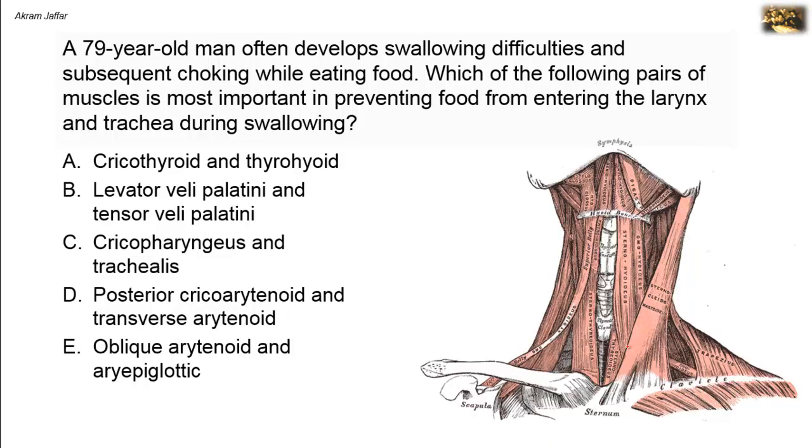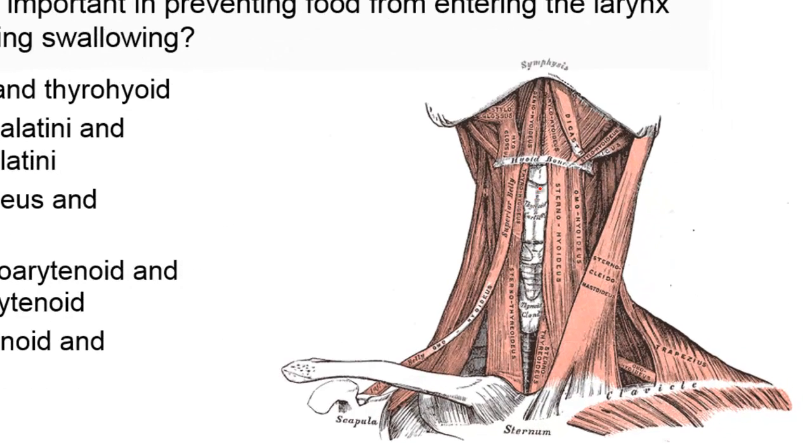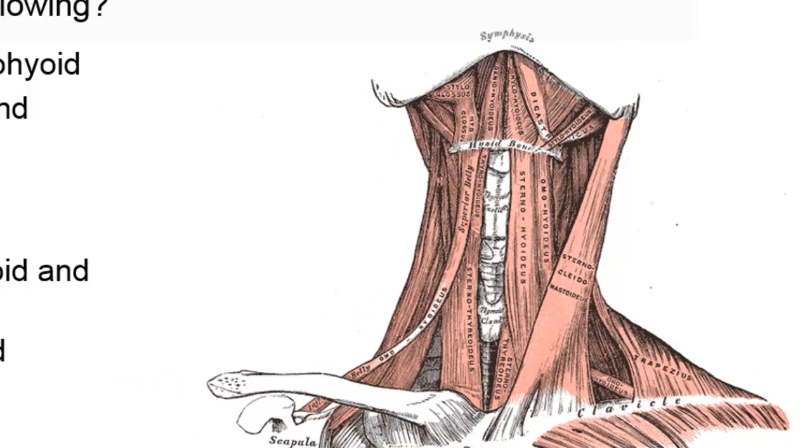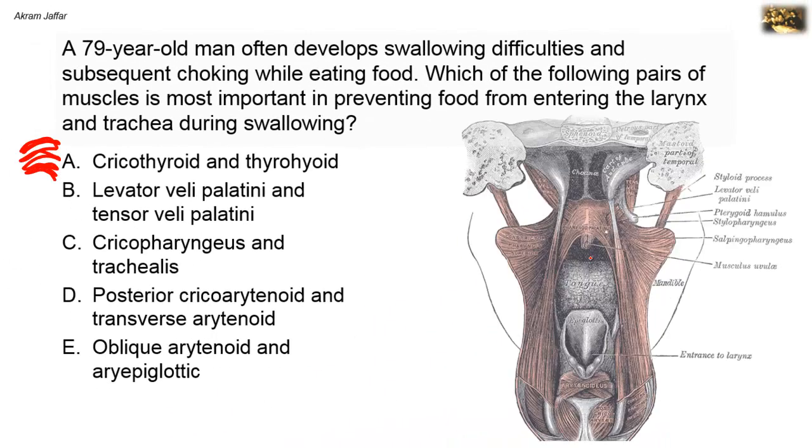The thyrohyoid muscle, as its name indicates, extends between the thyroid cartilage and the hyoid bone. It is one of the infrahyoid muscles that depresses the hyoid bone and has nothing to do with the closure of the inlet of the larynx.